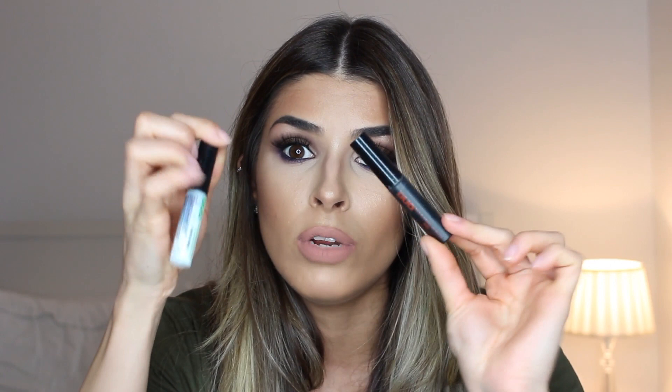I bought the white one first, loved it, then bought the black. It's really worth the money — it comes with a little brush so you can control exactly where you place the glue. It's waterproof, stays in place all day, and gets tacky very quickly so you're not waiting around. This stuff is the best.